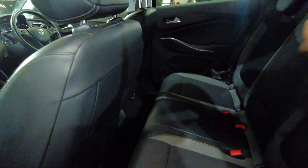Looking in the back here, lots of room — plenty of leg room and head room for your rear passengers. There's a folding armrest with cup holders, and it has got electric windows front and rear.